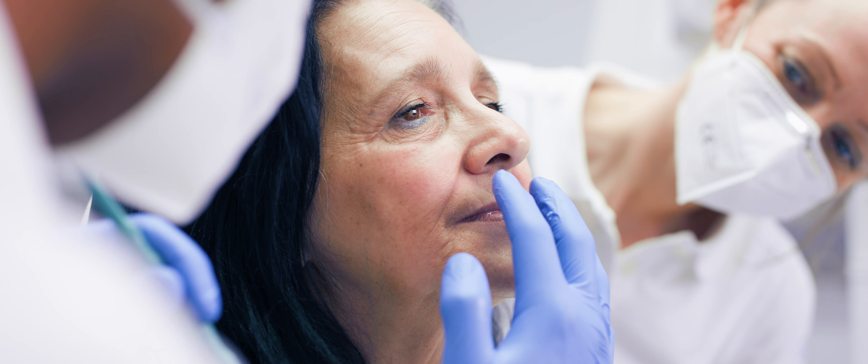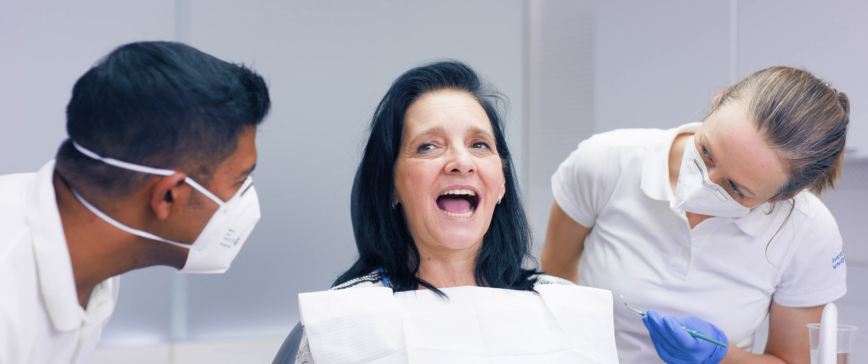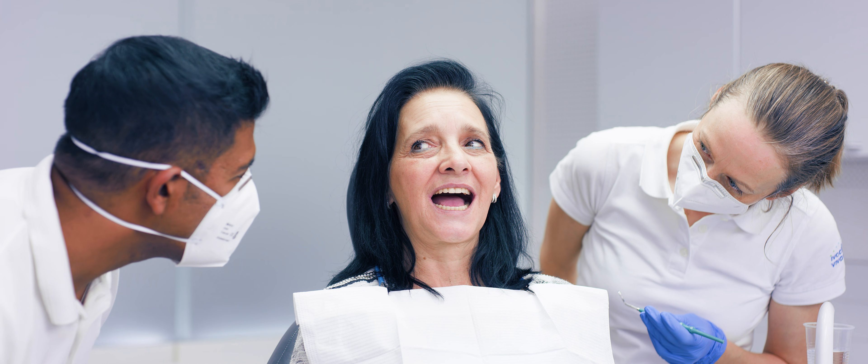Conventional removable prosthetics according to the BPS method are created in a logical workflow for predictable results, efficient fabrication and fewer appointments. If you are interested in finding out more about this system, please visit our product pages for more detailed information.